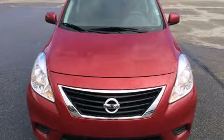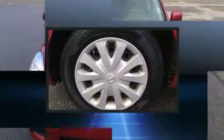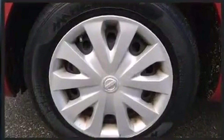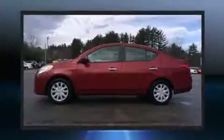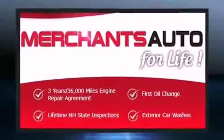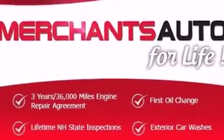Step into the 2013 Nissan Versa. With fewer than 50,000 miles on the odometer, this four-door sedan prioritizes comfort, safety, and convenience. It features an automatic transmission, front-wheel drive, and an efficient four-cylinder engine.